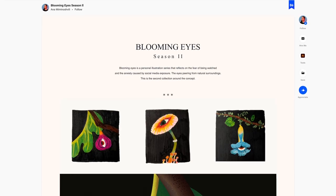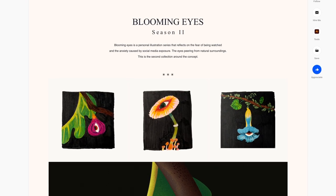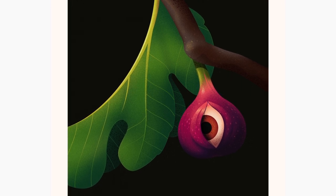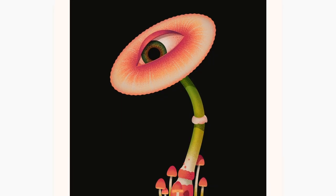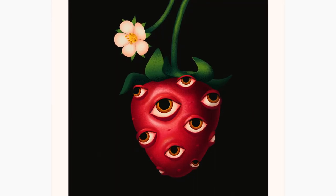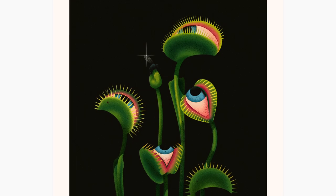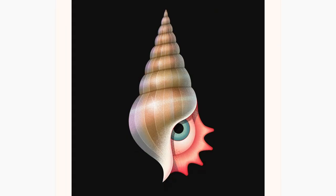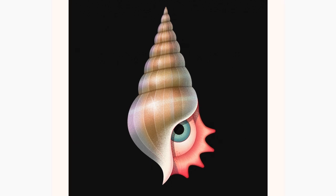I really wanted to be an editorial illustrator, so I was trying to change my portfolio to make it appeal to art directors who commission editorial illustrations, putting out some personal illustrations which might work well with some articles.